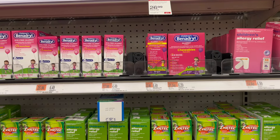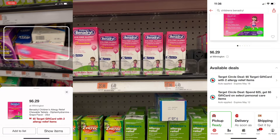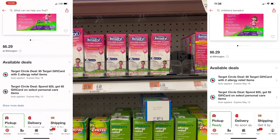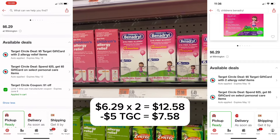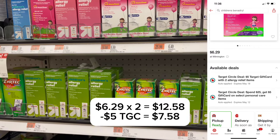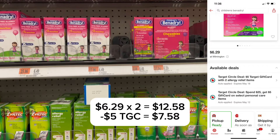The next promotion: certain allergy products are buy two, get a $5 gift card. You see me scanning here the Children's Benadryl Chewables for $6.29. If you get two of those for $12.60, you'll get a $5 gift card back, leaving it to be $7.58, or $3.79 each.